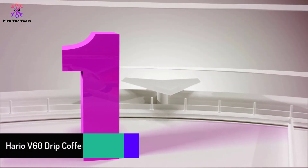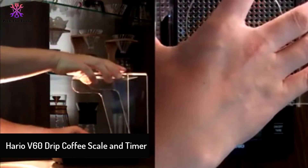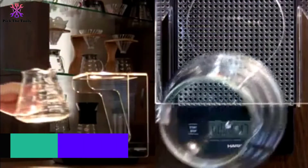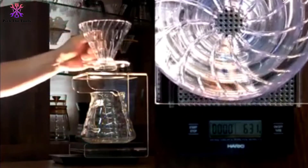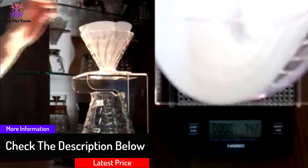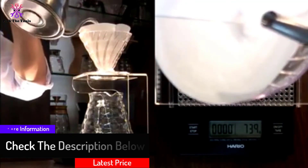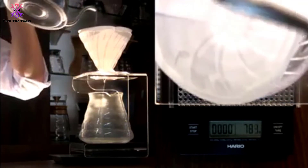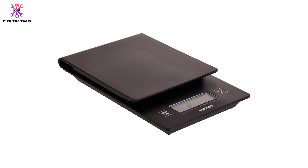Finally, at number one, we have the Hario V60 Drip Coffee Scale and Timer. Even though the name suggests a coffee scale, this product from Hario is also a food scale — it is just specially designed for weighing coffee beans and drips. This fancy scale can accurately weigh at 0.1 ounces, just like similar products. Its sleek black design makes a great kitchen accessory suitable for kitchens or cafes. It has an included self-timer to determine when you want to turn off your scale.